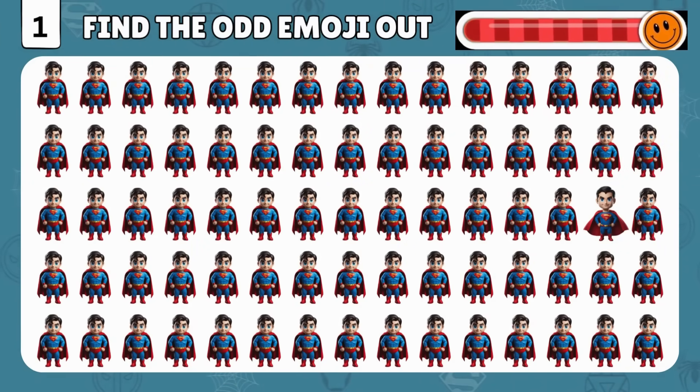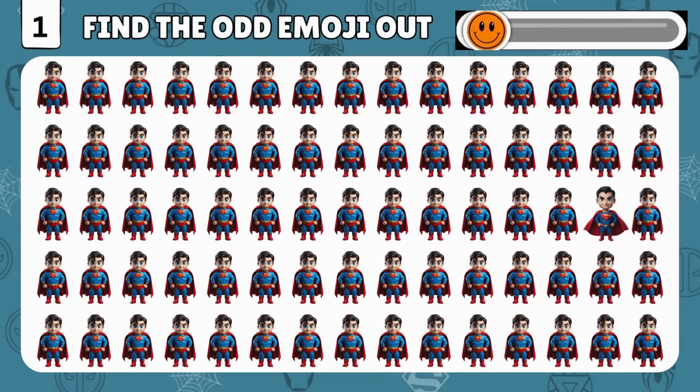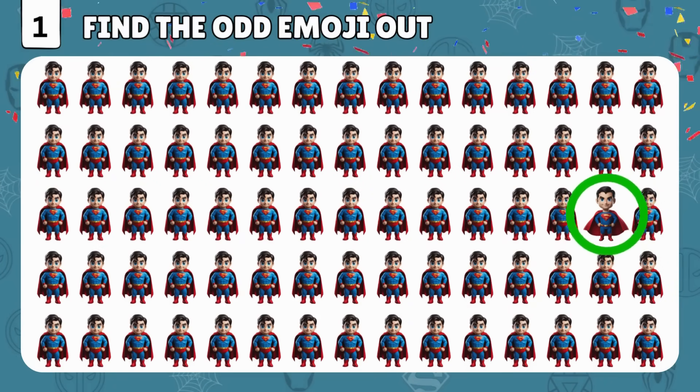It's an easy one! Can you spot the different emoji? Well done! It's right here!